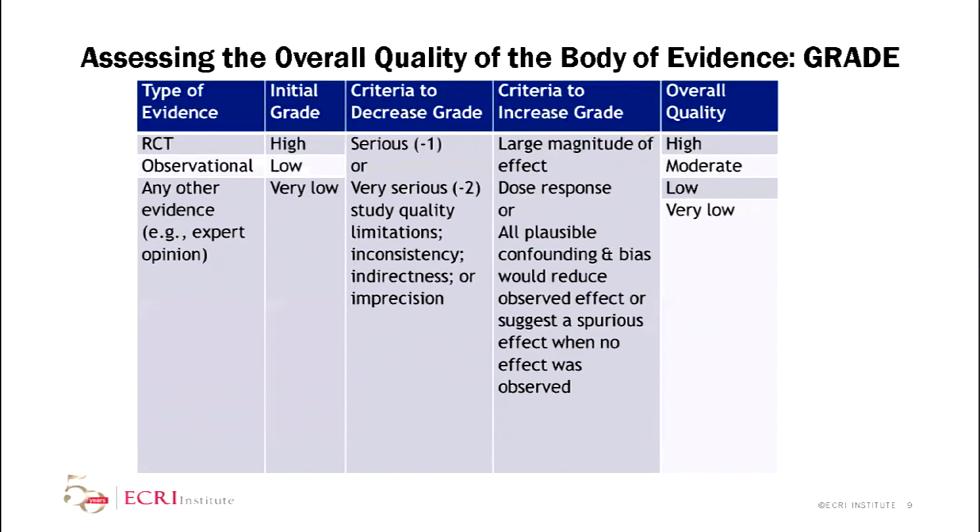When assessing the quality of the evidence — particularly with observational studies — they do start out with an initial rating of low. But there are instances where you can upgrade that. They are related to a large magnitude of effect: if you have large or very large effect sizes, you can upgrade by one or two levels. You can also upgrade your evidence for a dose-response, or if all plausible confounding would reduce your effect. In the absence of significant criteria that would decrease your grade, you can increase your grade rating — and you can get from low to moderate or even high with observational studies if you have a strong enough effect.